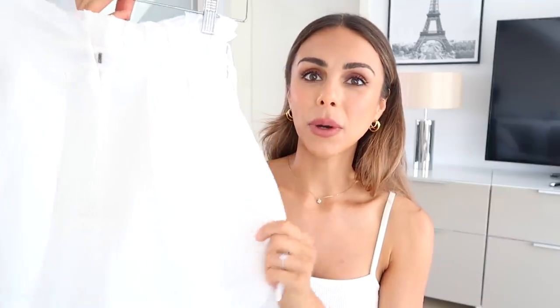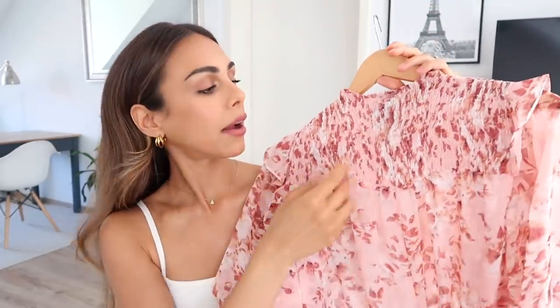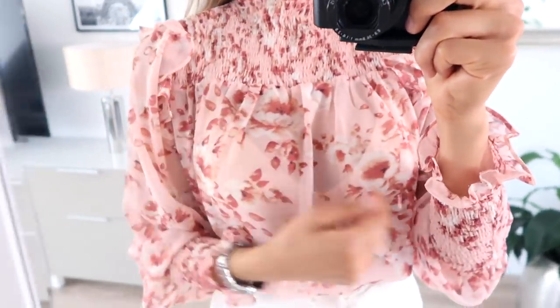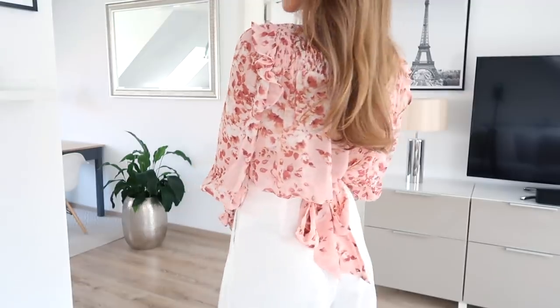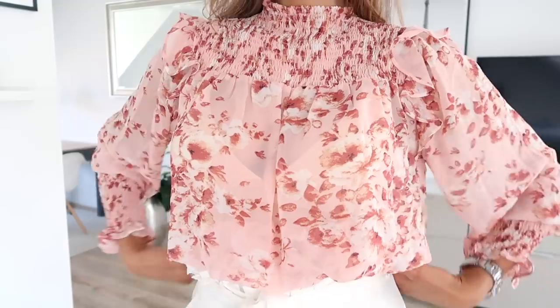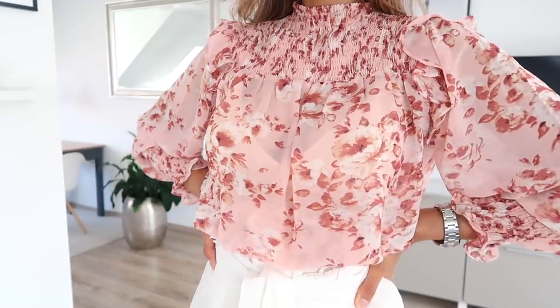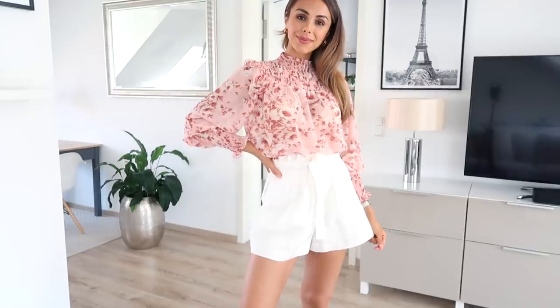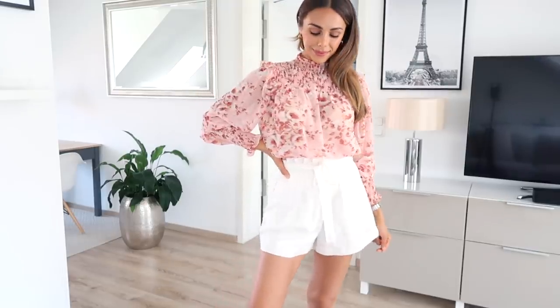The shorts are super soft and very lightweight — just perfect for summer. Then I found this blouse which I think is so pretty. It's in a nice light dusty pink with a little floral detail, the top part is ruched, and it has little frills on the shoulder. It also ties in the back and I love the sleeve detail as well — very beautiful, romantic, and feminine. I think these two would go so well together, whether you style them with nice sandals or white sneakers for a more casual look.